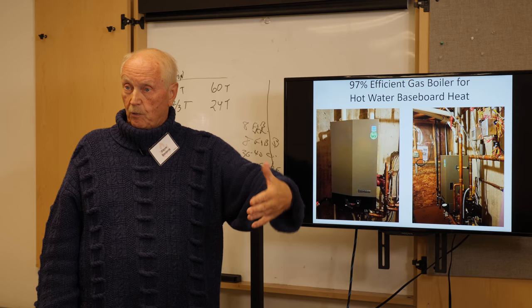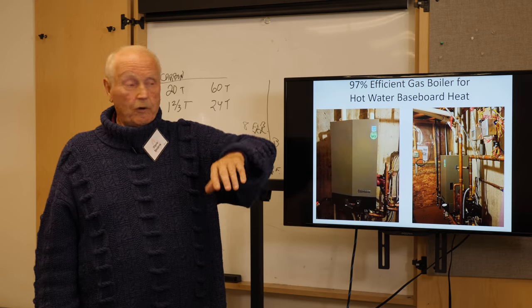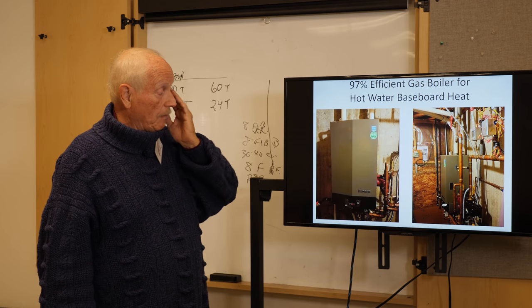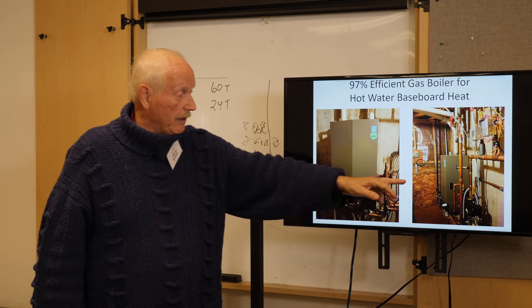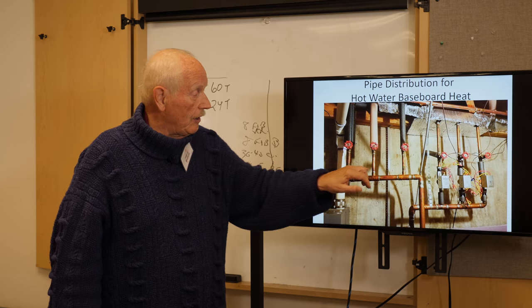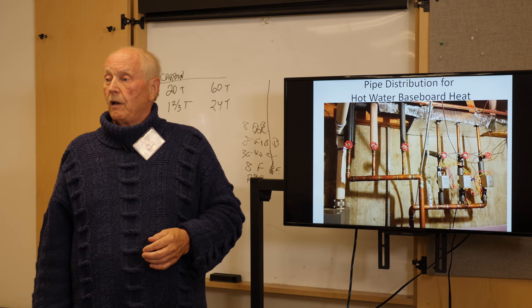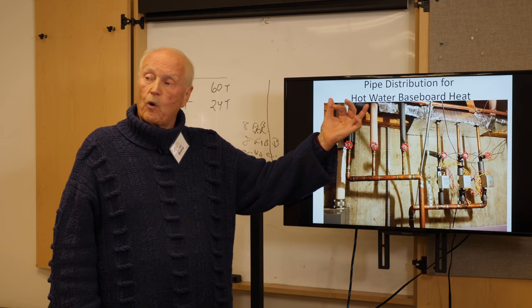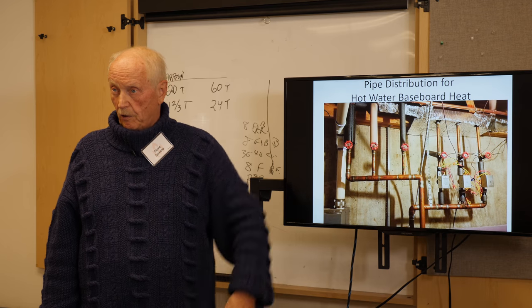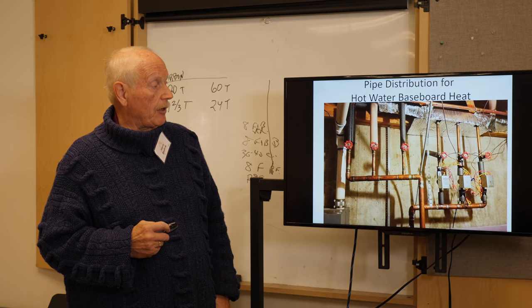You can get good efficiency from a natural gas boiler and baseboard heat. The natural gas boiler can feed little plastic pipes in your floor for radiant heat, or baseboard radiators typically under windows so warmth rises where cold air comes down. A neighbor's boiler has six lines — three going out hot and three coming back cold for the baseboard circuit.